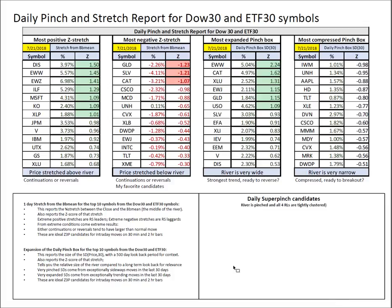Daily pinch and stretch: there are no super pinches. Everything that was in super pinches before is now moving to the upside — Disney, Latin America, Brazil, and Mexico. Here we are, folks. The numbers do not lie.